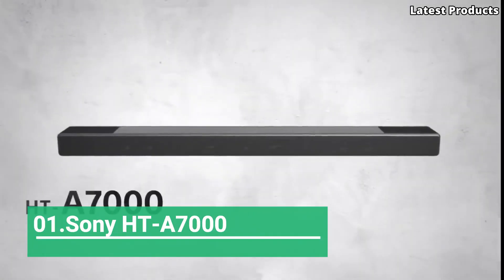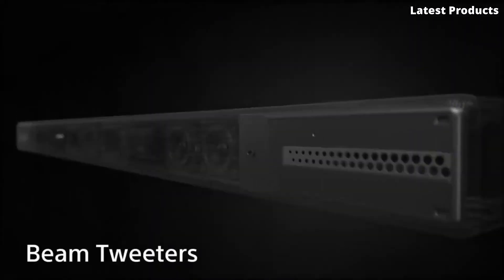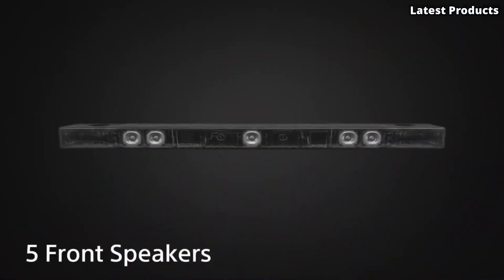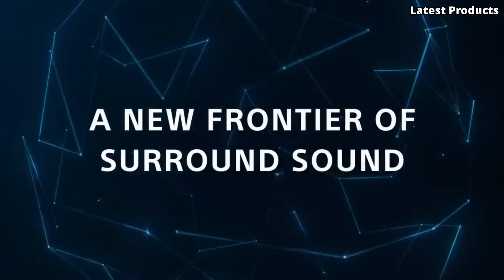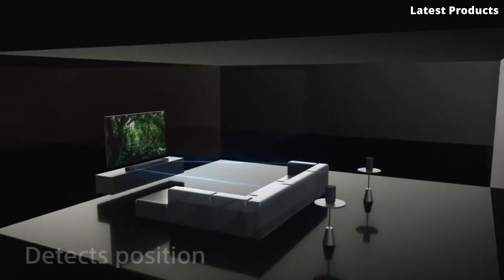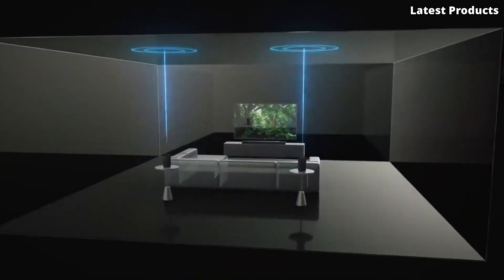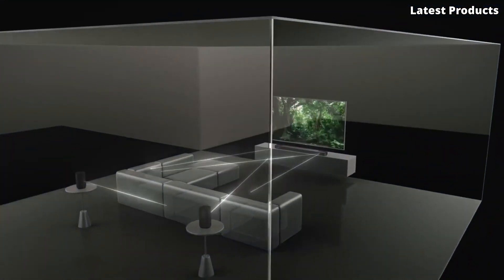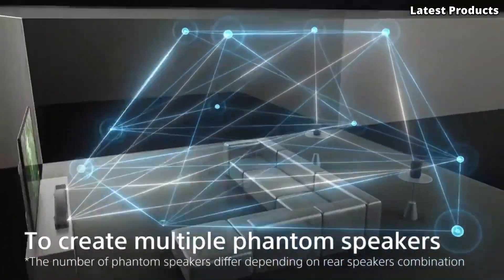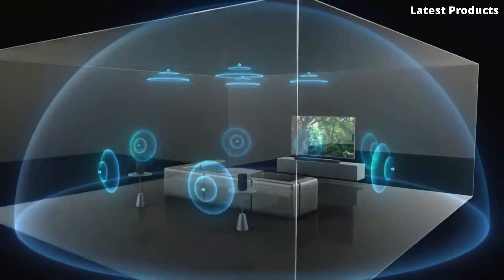Number 1: Sony HT-A7000. Introducing the Sony HT-A7000, a powerhouse soundbar that sets a new standard for home audio. Designed to deliver immersive, cinematic sound, this state-of-the-art soundbar boasts a wealth of features and cutting-edge technology. Equipped with 7.1.2 channels and support for Dolby Atmos and DTS-X, the HT-A7000 creates a truly three-dimensional audio experience that transports you into the heart of the action. With its 360 Reality Audio technology, every sound is precisely positioned, enveloping you in a rich and lifelike audio environment.